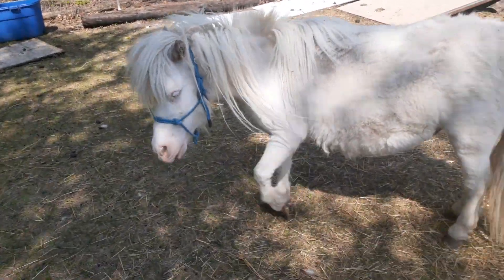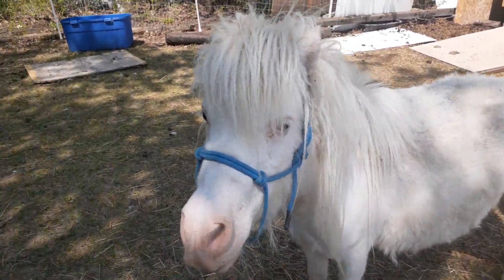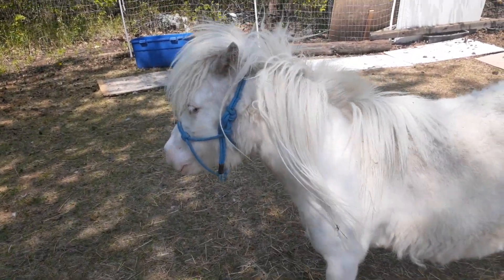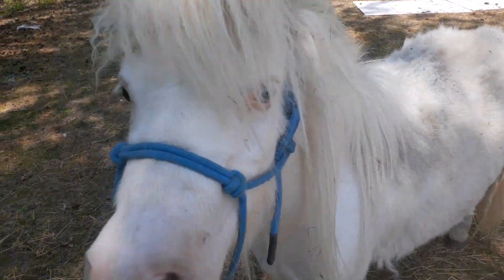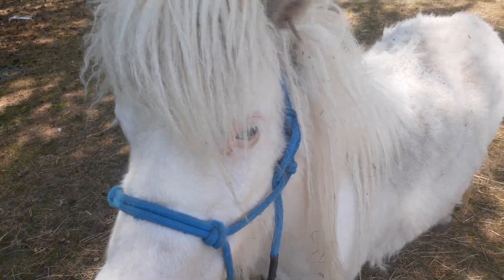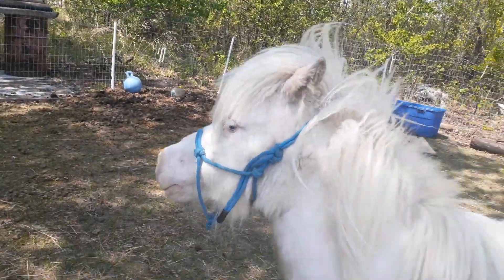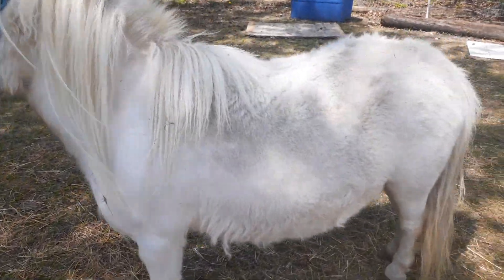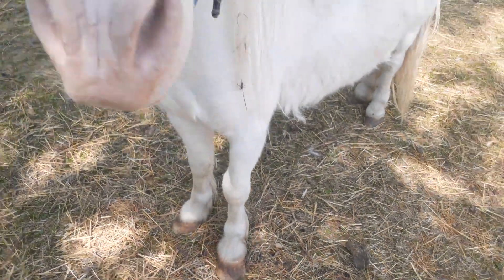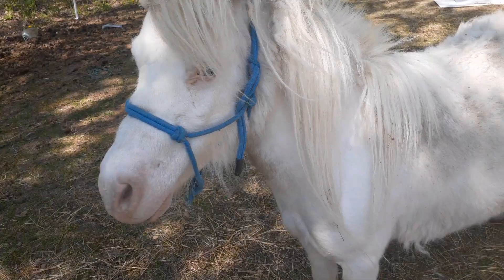The one big thing about miniature horses as opposed to some ponies like a Shetland is that they literally look like miniature horses. If you took my sister's quarter horse and stuck him in the dryer and shrunk him down, he'd kind of look like Shadowfax in terms of proportions. So he looks like a horse — he's just small. He's not overly chubby, doesn't have giant thick legs, doesn't have a short nose or a short fat neck. He looks like a small horse.